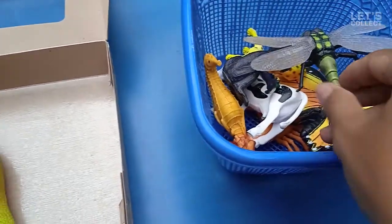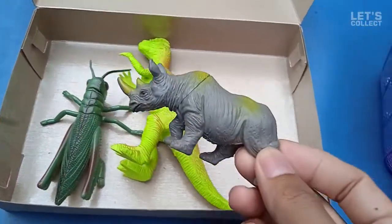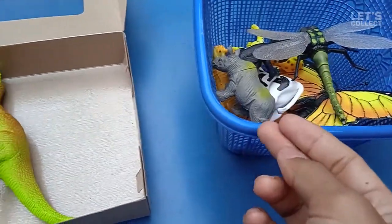Let's collect it again! Look at that guys! Rhinosaurus! Big animal! Wow! Let's collect it!